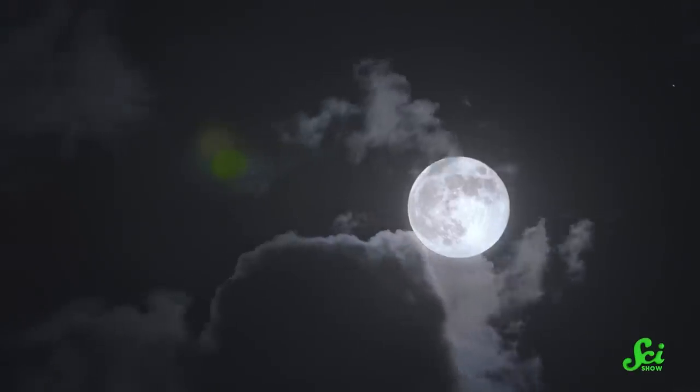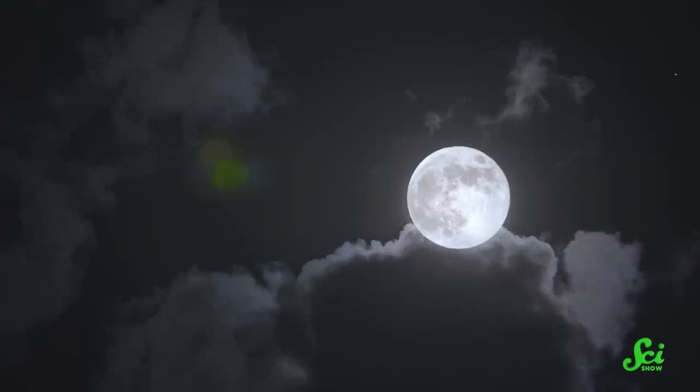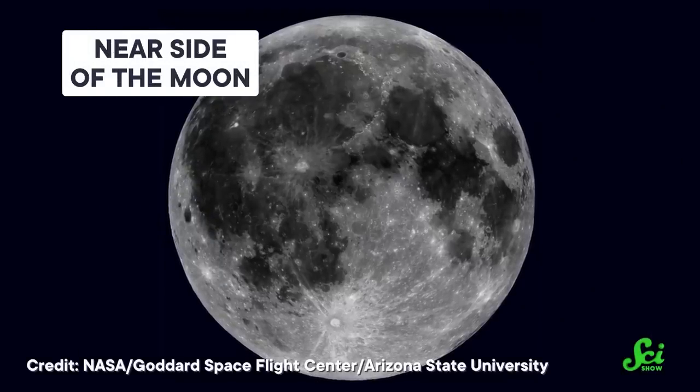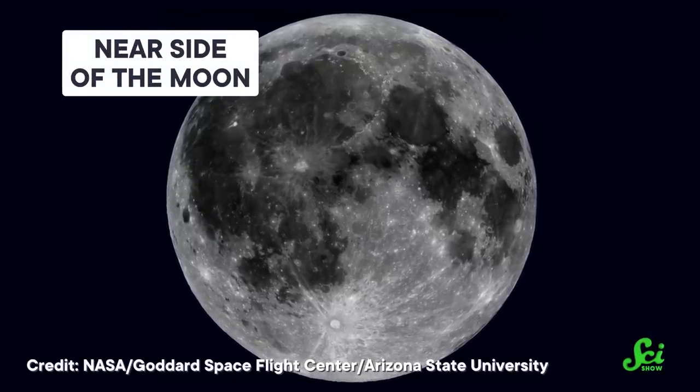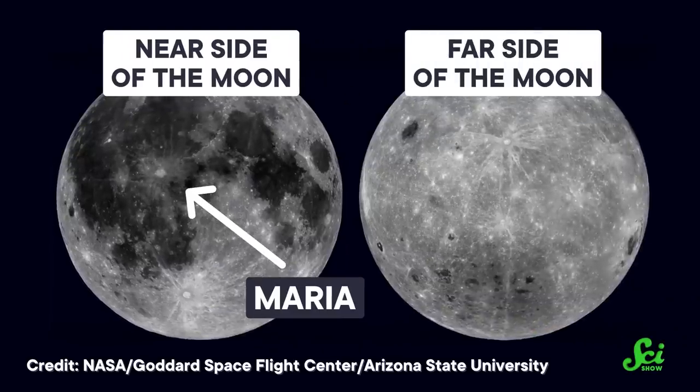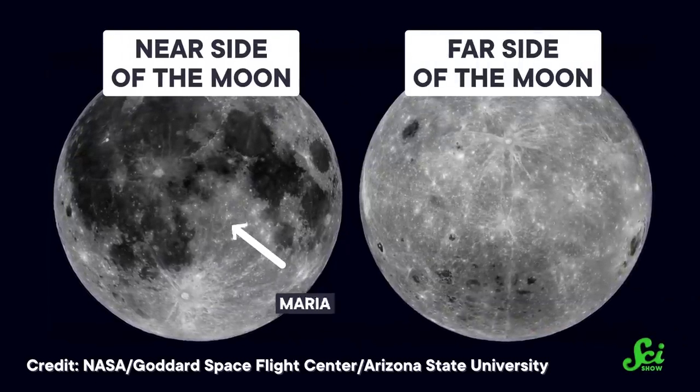In 1959, humanity learned that the giant gray orb hanging in our sky is two-faced. The near side of the moon, the one facing us, has a thin crust covered with large frozen lava seas called maria. Meanwhile, the far side looks completely different — it has a much thicker crust and almost no maria. But over six decades later, we still haven't managed to pin down why. To solve this mystery, scientists have come up with some pretty cool hypotheses. From radioactivity to one moon eating another, here are a few potential reasons why our natural satellite looks so strange.